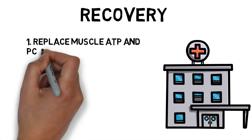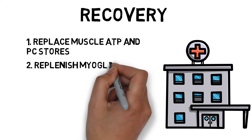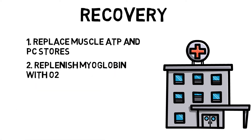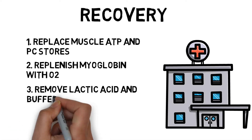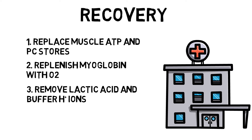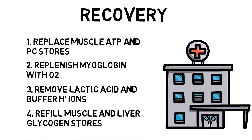Four processes need to happen for a fatigued muscle to get working at full capacity again. A muscle must replace muscle ATP and PC stores, which only takes a couple of minutes. Replenish myoglobin with oxygen, which can take up to five minutes. Remove lactic acid and buffer the hydrogen ions, which can take up to an hour. And refill muscle and liver glycogen stores, which completely depends on nutrition.